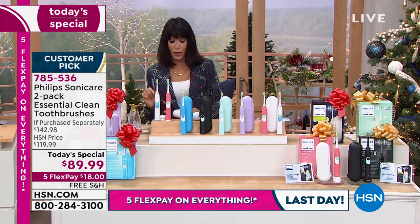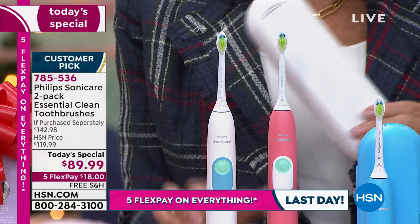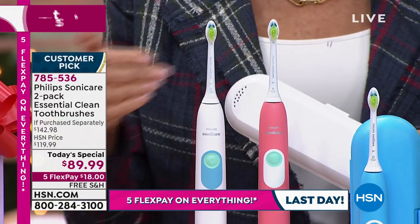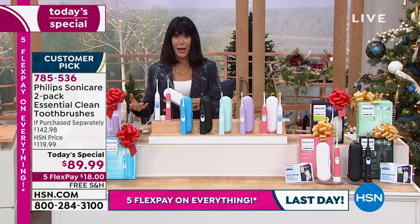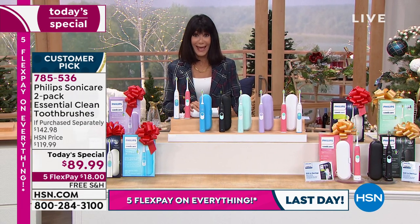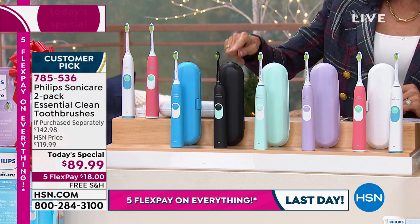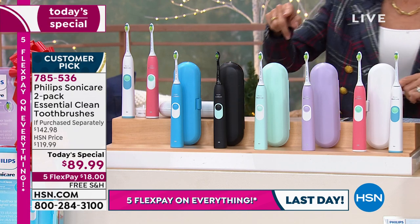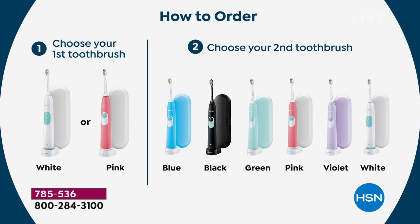Thanks to the incredible diamond cleaning head, you are cleaning your teeth, helping to remove plaque, and whitening your teeth at the same time. This is the exact toothbrush that I own. I'm a little sad because I did not get the value you're getting today. Let me walk you through it: everyone chooses the first toothbrush — either white or pink — and you get the white case that goes with it, plus the charging station. That would be an incredible value at $89.99 just to get one, a case, and a charging station. But we are not going to stop there.